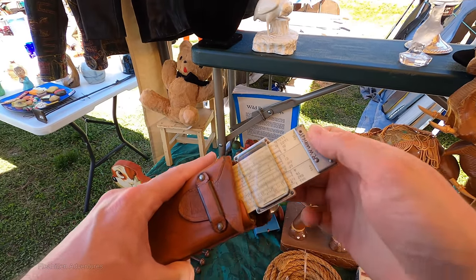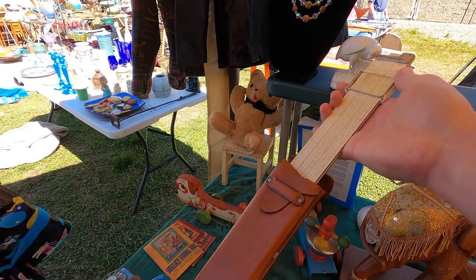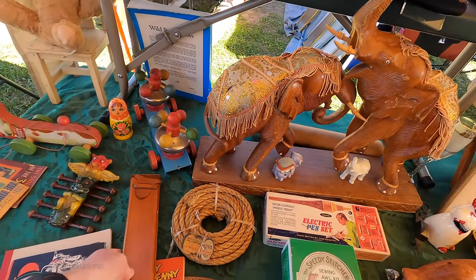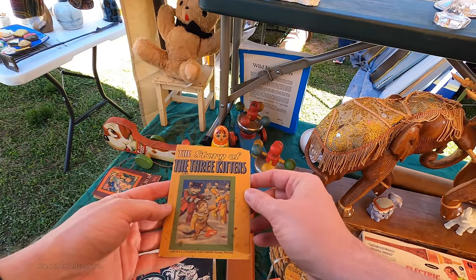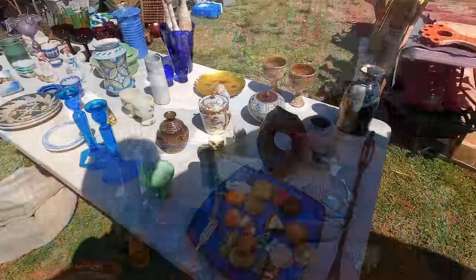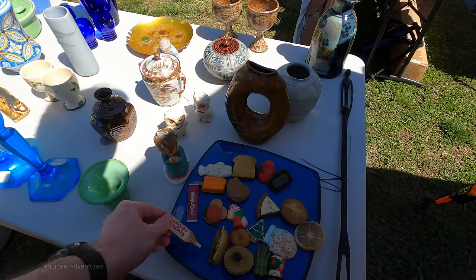It's got a holster for a slide rule. I hated those things — hated that in chemistry class. Those are magnets. Those are cute.